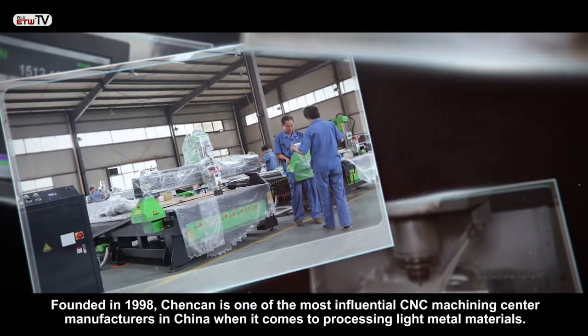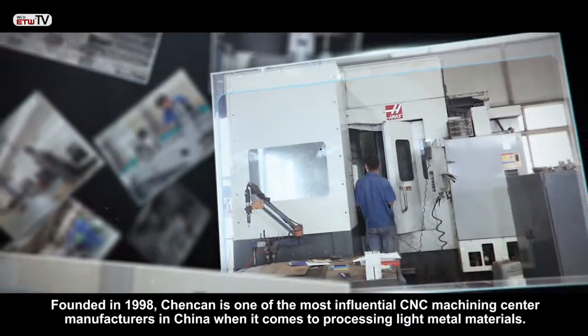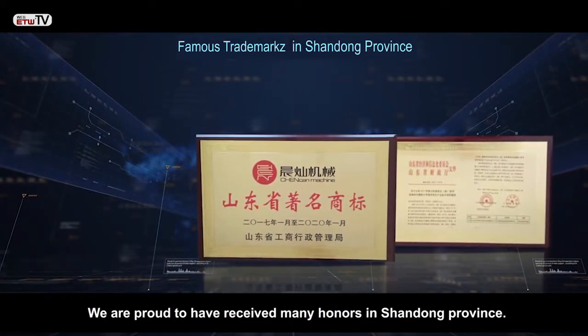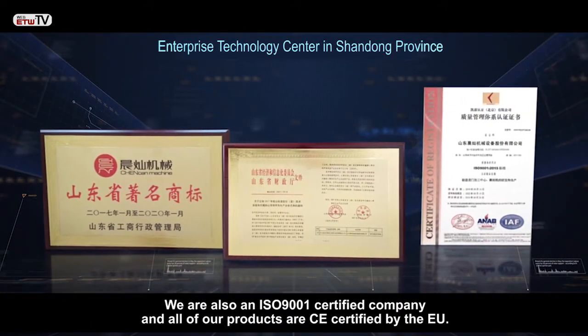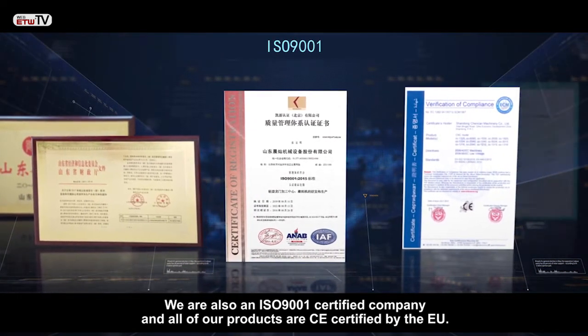Founded in 1998, ChenCan is one of the most influential CNC machining center manufacturers in China when it comes to processing light metal materials. We are proud to have received many honors in Shandong Province. We are also an ISO 9001 certified company, and all of our products are CE certified by the EU.